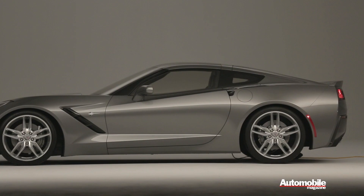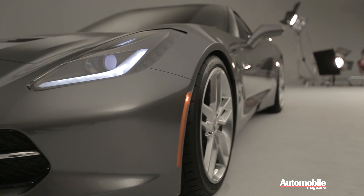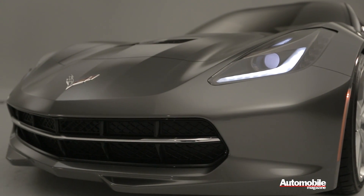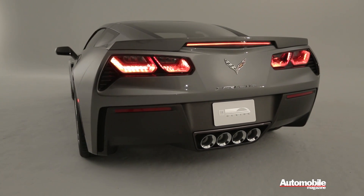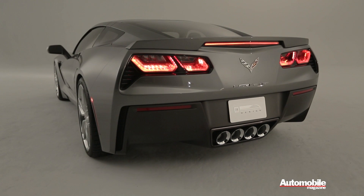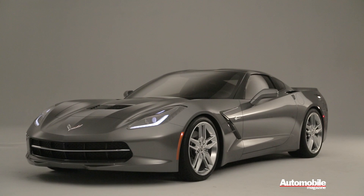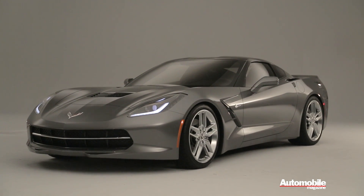We really weren't limited by any manufacturing process within the shape that we put on the car. A lot of the drama and the sculpture that you see was carefully honed and tuned in the wind tunnel. And getting that look to fit over the new architecture was important.